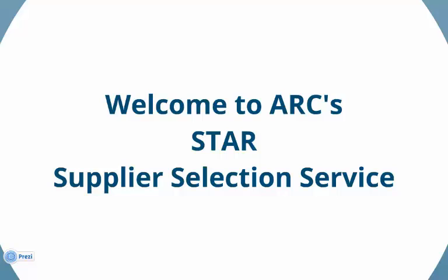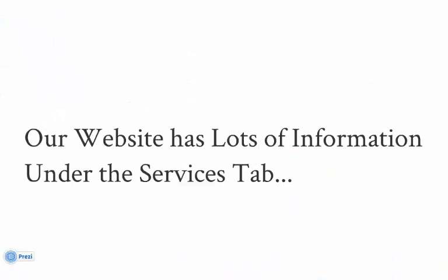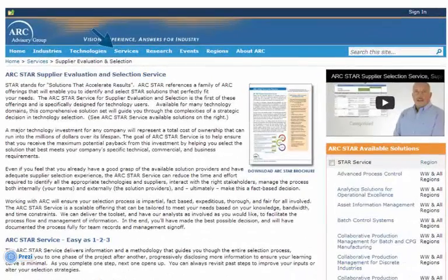Welcome to this short presentation regarding ARC's Supplier and Product Selection Service. This is an exciting offering that helps you make the most informed decision possible in the selection of a technology supplier and their product offering. Please be aware that our website offers a great deal of information. You can explore this at arcweb.com. Please look under the Services menu.